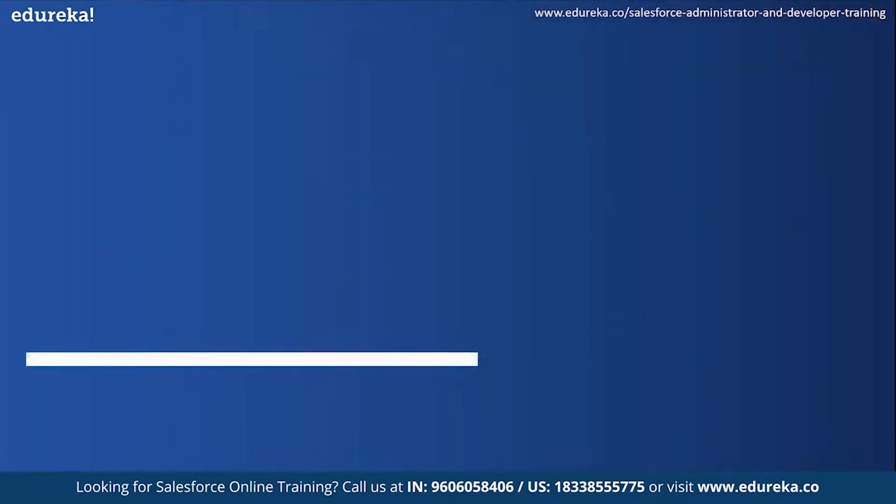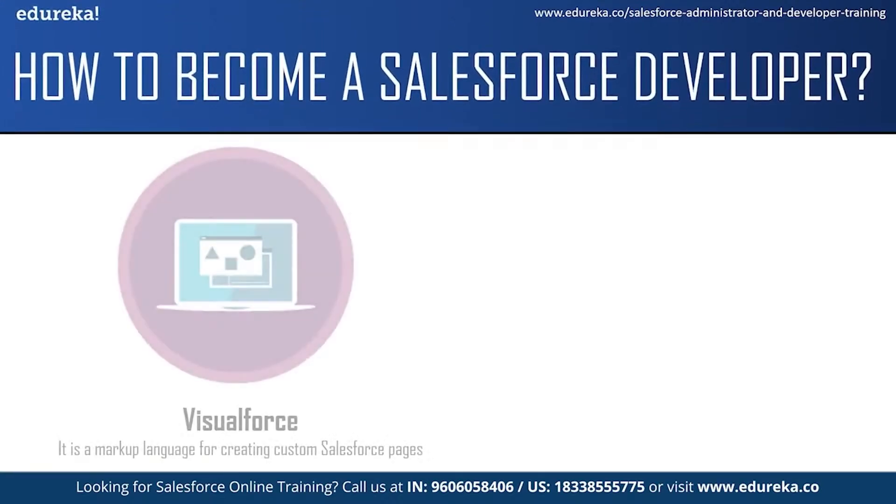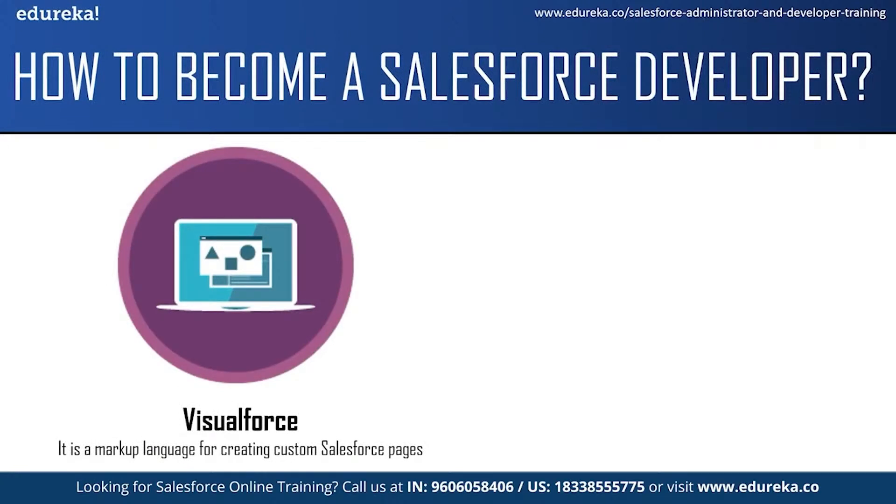Moving on to our final topic: how to become a Salesforce developer. First of all, there is no strict prerequisite, but companies do ask for a bachelor's degree in computer science or a similar discipline. Before you start preparing for a Salesforce developer job role, you should have good knowledge of at least one high-level programming language and some basic understanding of Salesforce. If you have just started your journey in Salesforce or are willing to start, it is highly recommended to begin learning about Salesforce technologies like Visualforce.